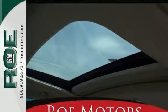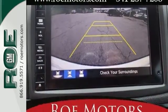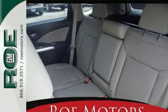Other features include the all-wheel drive system, electronic stability control, and heated leather seats. It even comes with a power moonroof, satellite radio, a backup camera, remote start, and much, much more.